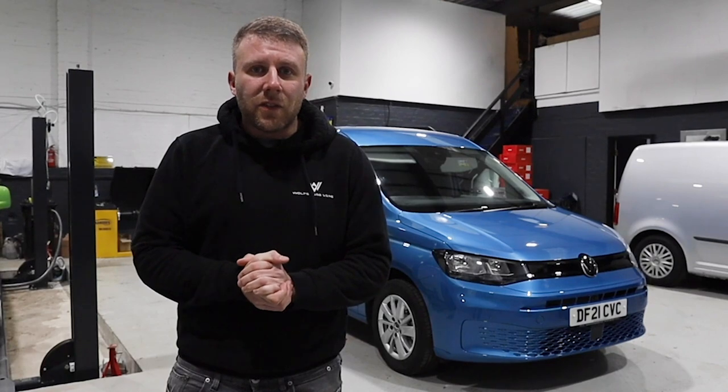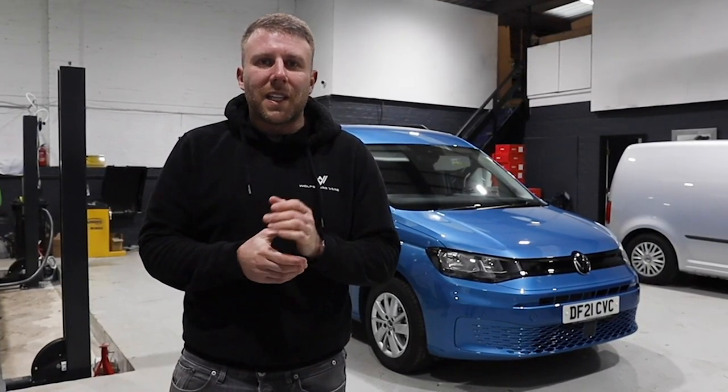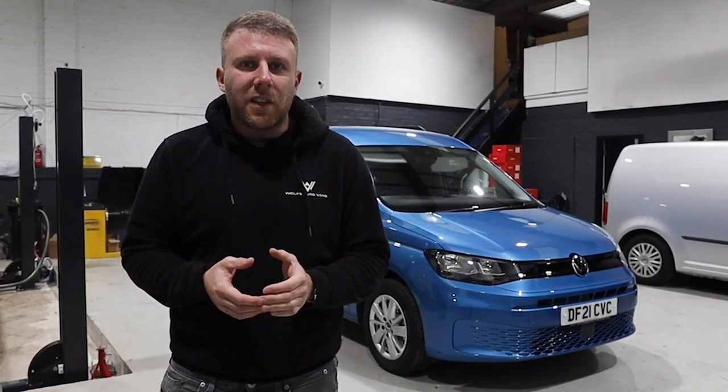Volkswagen have been kind enough to lend us the brand new 2021 Caddy 5. So we're going to tell you what we like about it, what we dislike about it, and just talk through some of its features.